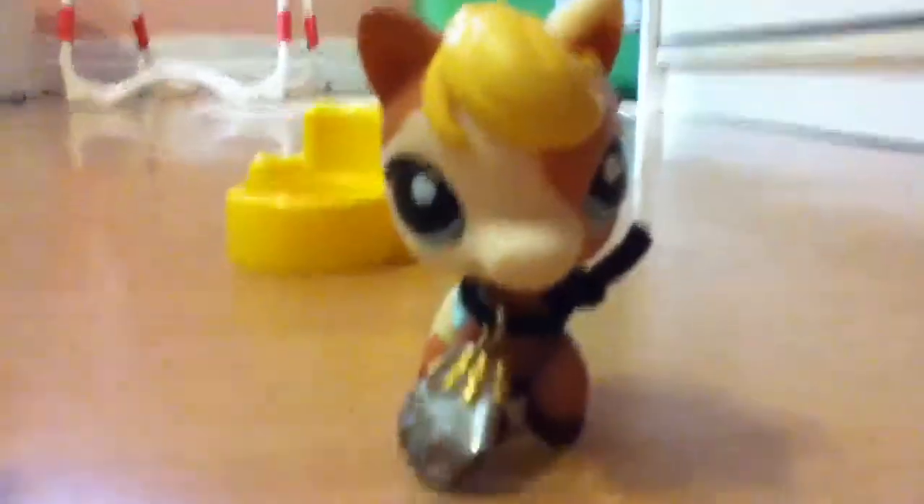Last but not least, my favorite one. I got my new one — I don't know what number it is, but she's my favorite one. So bye guys, hope you have a nice day!